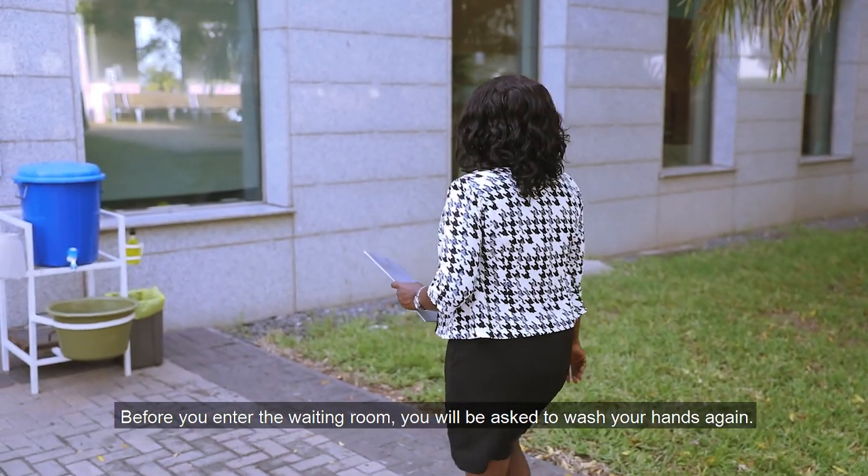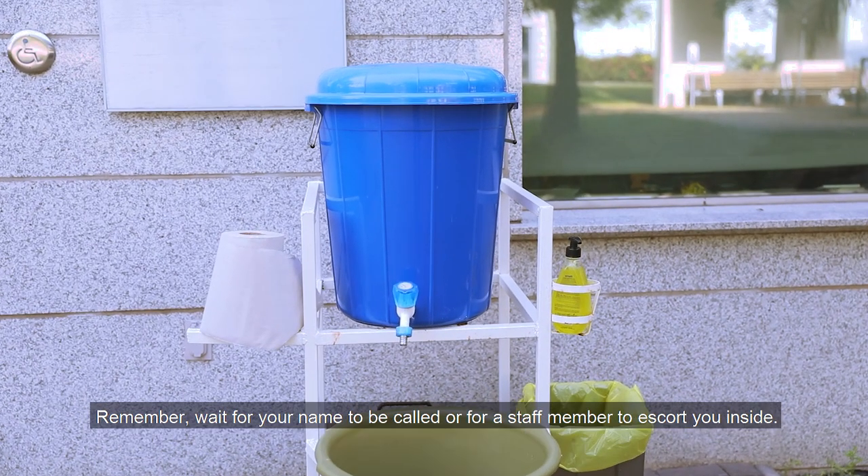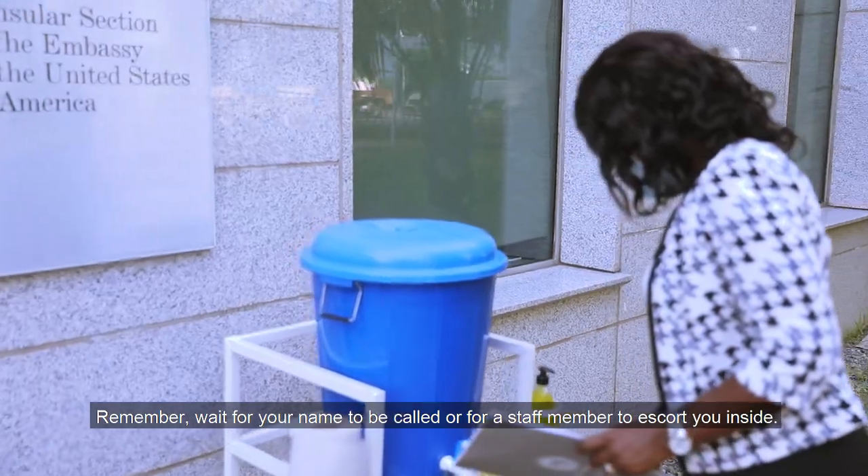Before you enter the waiting room, you will be asked to wash your hands again. Remember, wait for your name to be called or for a staff member to escort you inside.